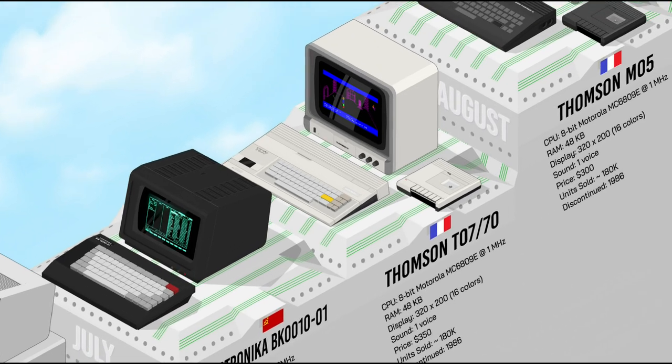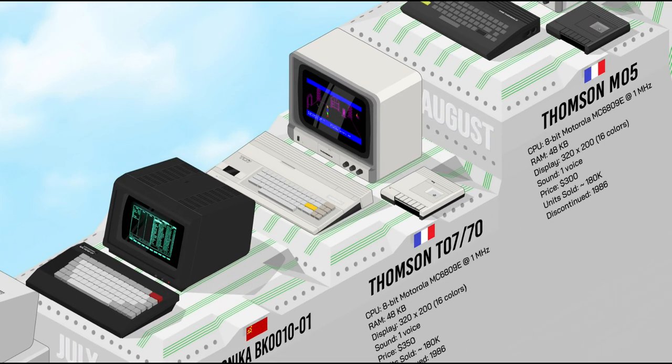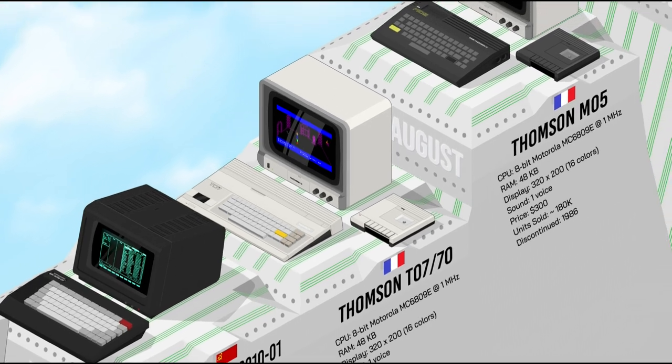The French Thomson T0770 was an upgraded version of the 1982 T07. With more memory and a mechanical keyboard instead of the awful rubber one of its predecessor, the T0770 was widely used in France under the government's educational policy — you could find it in every school back then. It was also marketed as a home and semi-professional computer, and is considered a cult classic by French retro computer nostalgics.